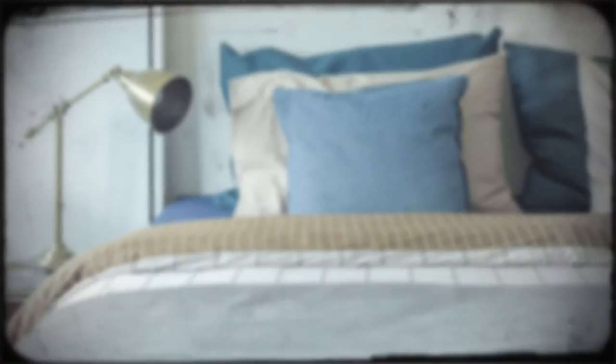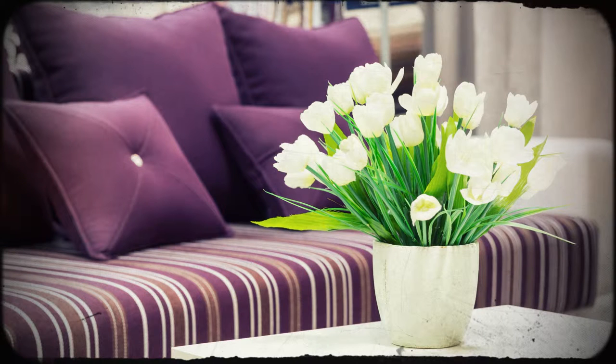Blue is calming, orange and red energises us. Did you know that the wonderful colour purple indicates creativity, luxury and peace?